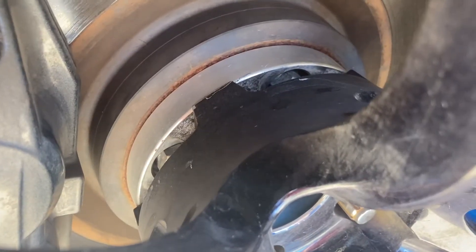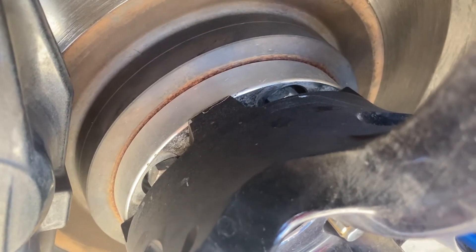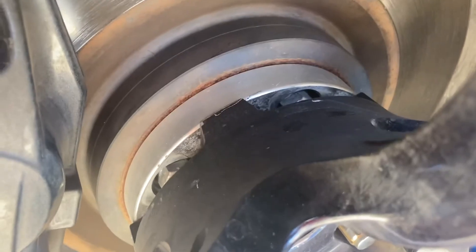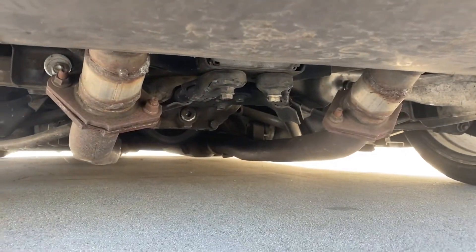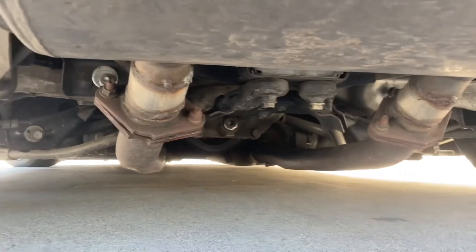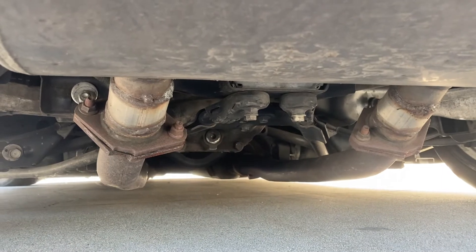I also run bolt-on spacers from eBay. They're 20mm in the front and 30mm in the back. As I mentioned before, I live in California so law enforcement is strict with modifications, and I run stock exhaust to fly under the radar.